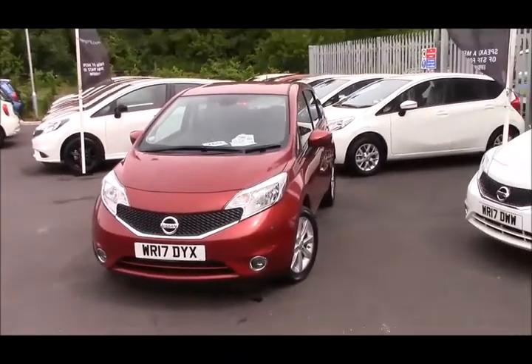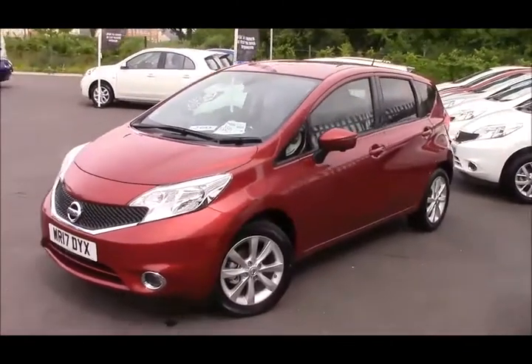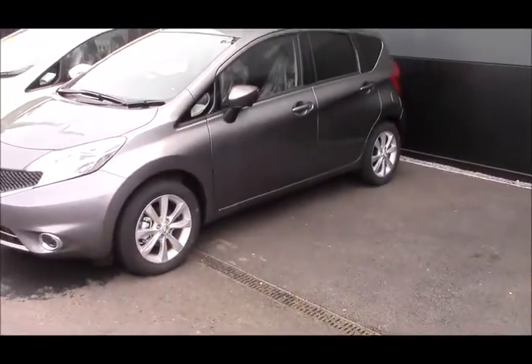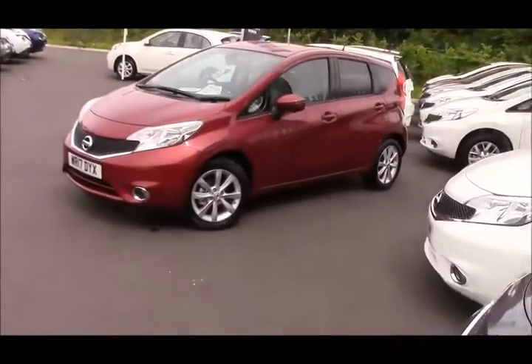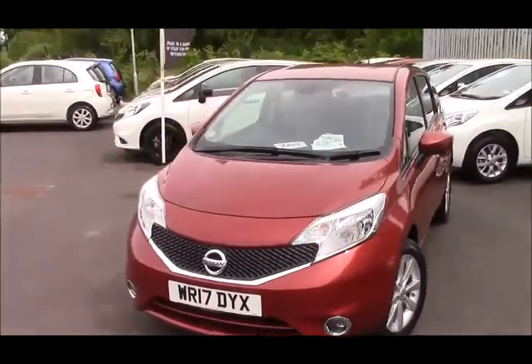I'm using this vehicle as a demonstrator for the other vehicles that we have for sale. We have a number of Notes including this lovely gun metallic one, but we also have them in arctic white, blade silver, magnetic red — which this one is — and also pearl black.